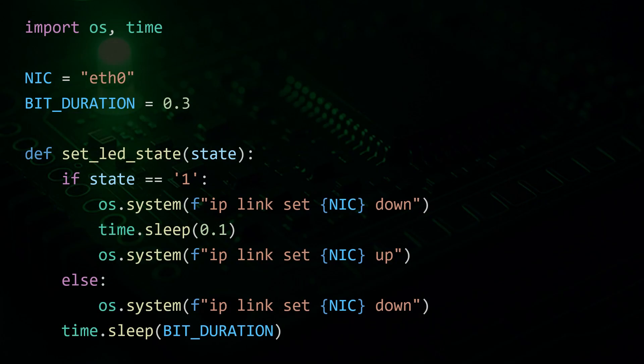This Python script demonstrates how malware could exfiltrate a file from an air-gapped system by blinking the network card's LED in binary. Each bit of the file is turned into a light signal by toggling the network interface card up and down, which causes its LED to blink.